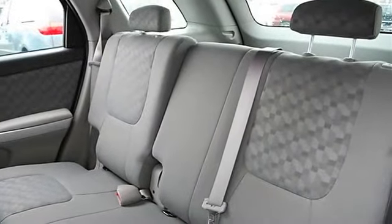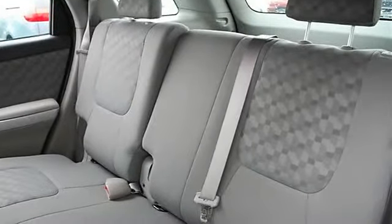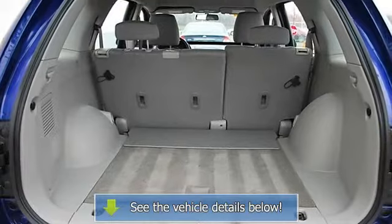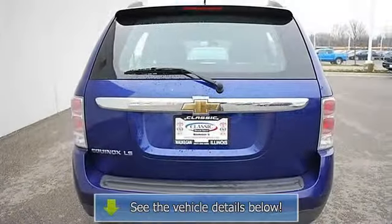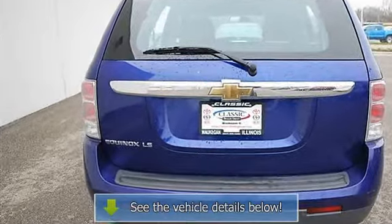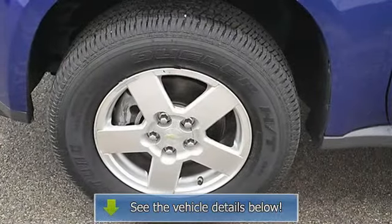AC, Rear Defrost, AM-FM Stereo, CD Player, Auxiliary Audio Input, Auxiliary Power Outlet, Driver Vanity Mirror, Passenger Vanity Mirror, Driver Airbag, Passenger Airbag, Passenger Airbag On-Off Switch.